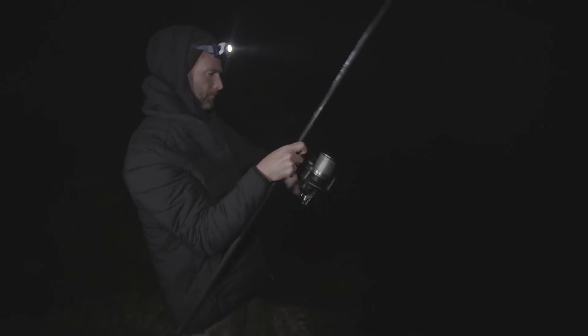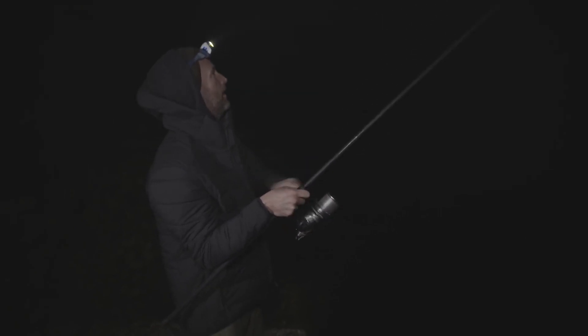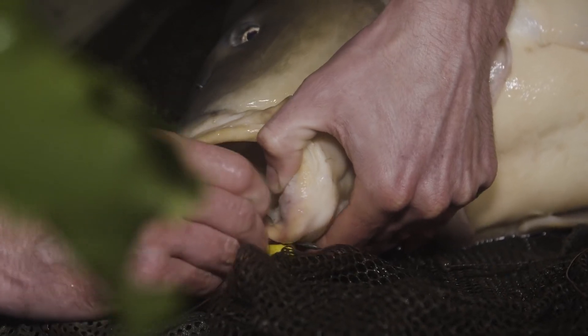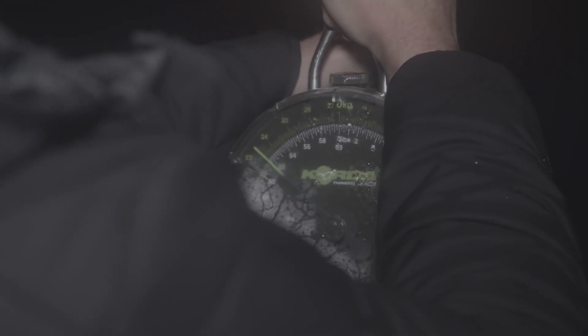Bloody freezing, man — that's better! The spinner rig with the isotonic pop-up had absolutely nailed this one and the scales spun to 51-12. 51 and a half pounds — result.